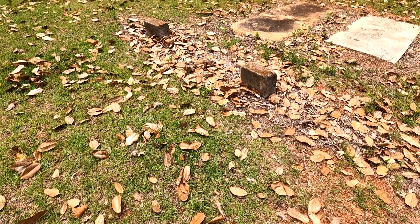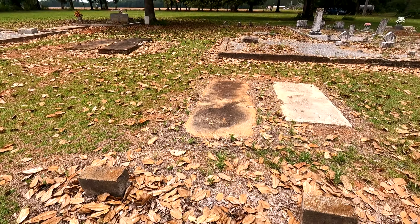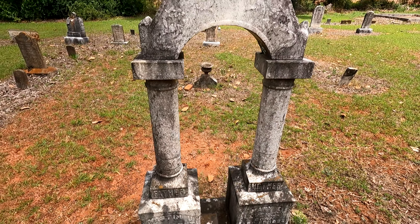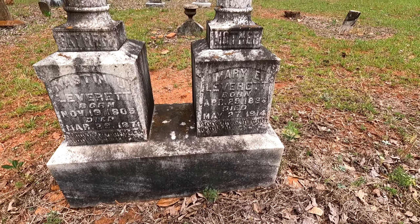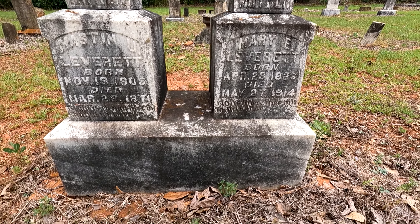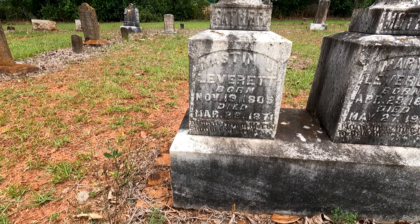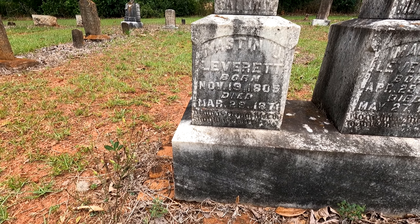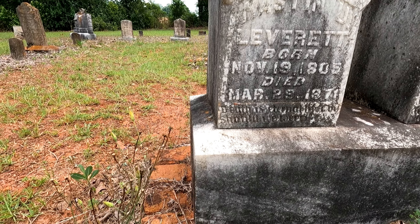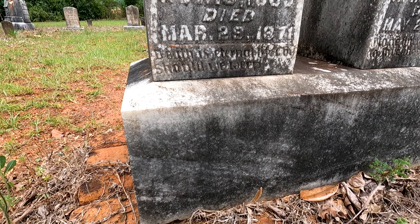Over this way — father, mother. 'No one knew thee but to love thee.' That's Mary Leverett, born April the 29th 1826, died May the 27th 1914. And Maston U. Leverett, born November the 19th 1805, died March the 29th 1871.